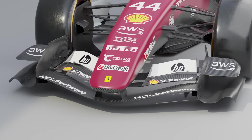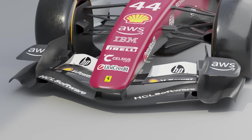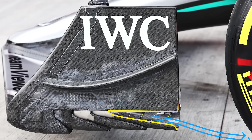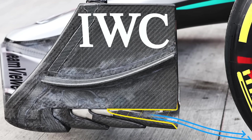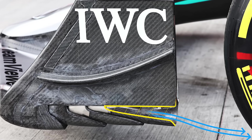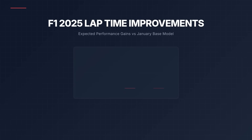The front wings — especially those plates on the side — are going to see a lot of development, trying to extract as much air as possible to go around the tire. This is something we already see with current cars and how important it is to have clean airflow going over the tire so you do not stress them as much in the race.